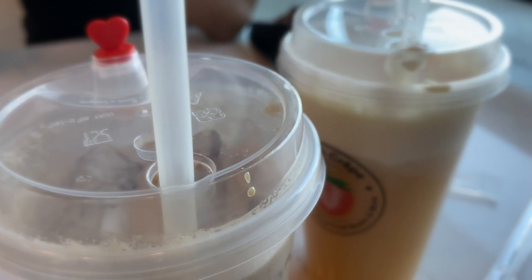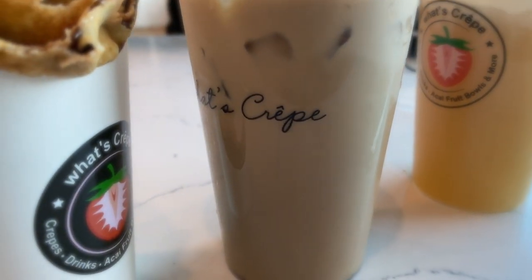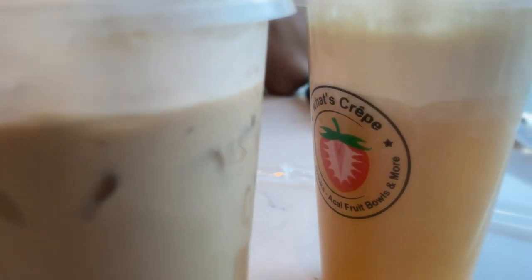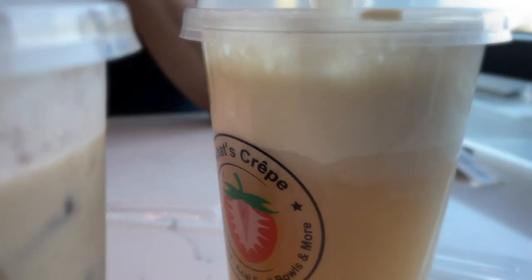Okay you guys, so we tried both drinks — this toasted coconut tastes really good, very coconutty. This jasmine tea is very good as well, not too sweet, but the mousse cap on top makes it even better.